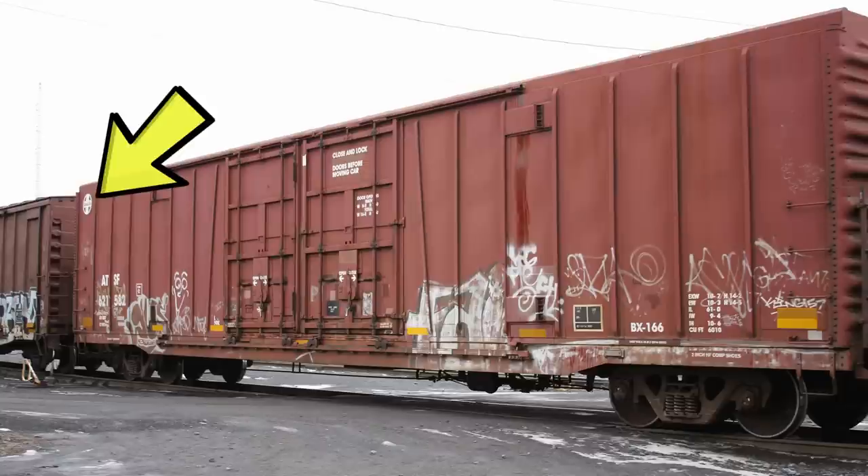Many cars in the fleet never received the small herald and feature only the reporting marks and necessary dimensional data. These two schemes alone account for much of what the BX-166 fleet looks like today. Given ongoing re-shopping, paint schemes became many and varied over the years.